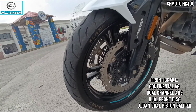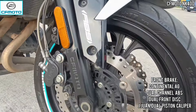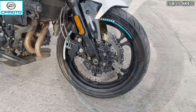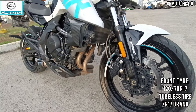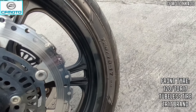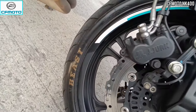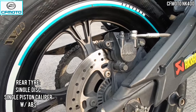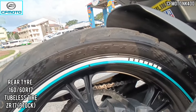With combined dual disc sa kanyang front brake, with double piston caliper that surely delivers precise stopping power. Ang stock tire nitong NK400 ay ZR17. Pinelta na ito ng beast tire na meron pong sukat na 120x70x17 — same size pa rin naman siya ng stock, at tubeless na. And then single disc na meron pong single piston caliper dito sa kanyang rear brake. At may sukat na 160x60x17 dito sa kanyang rear tire.